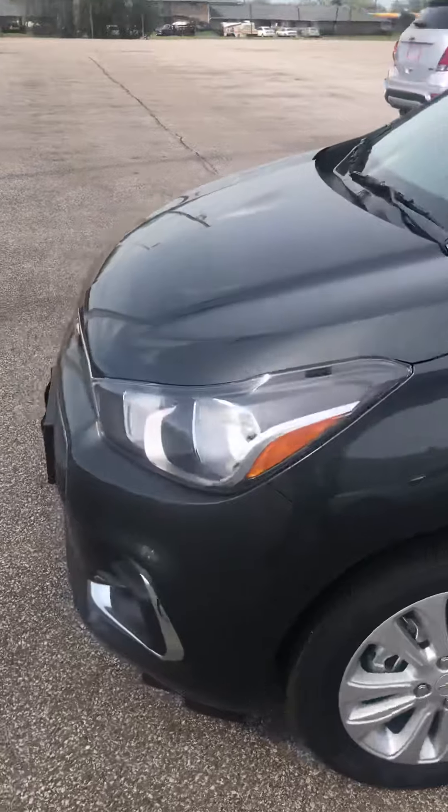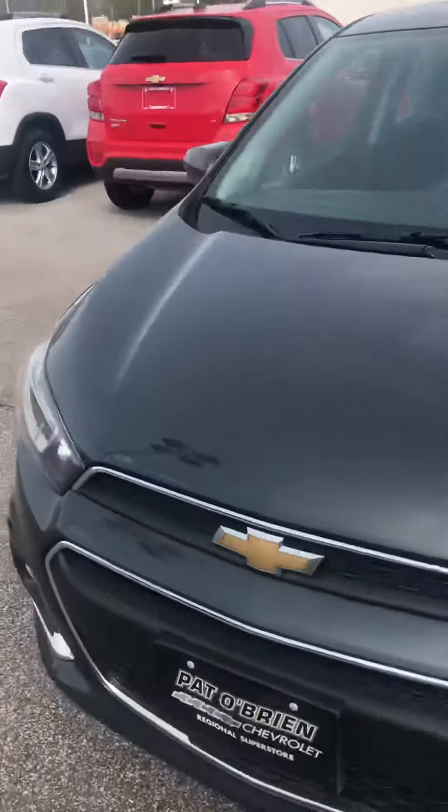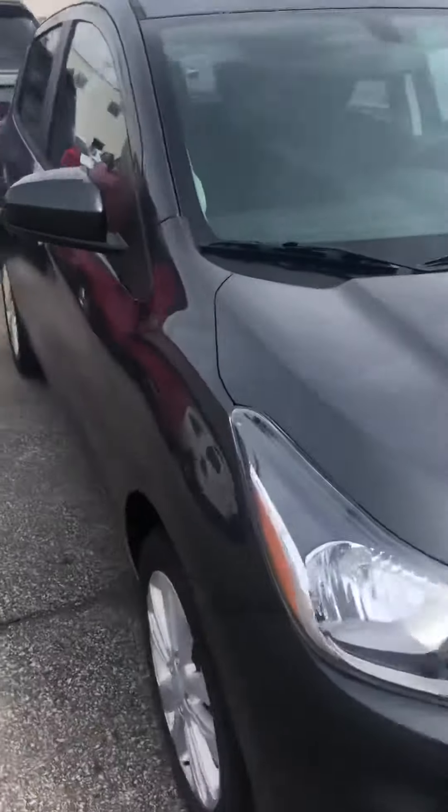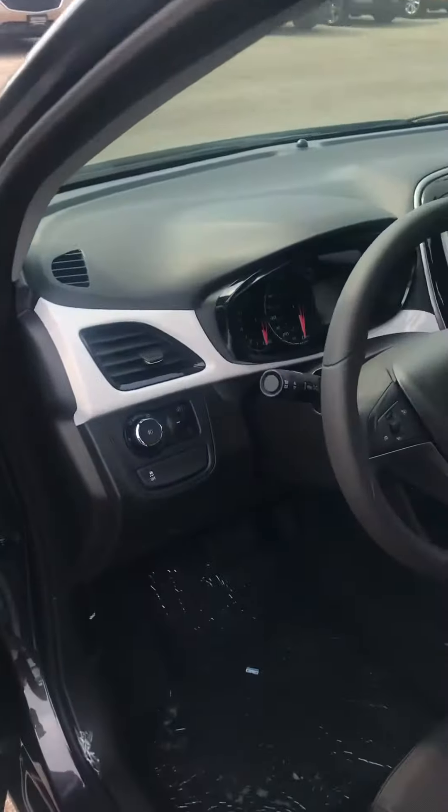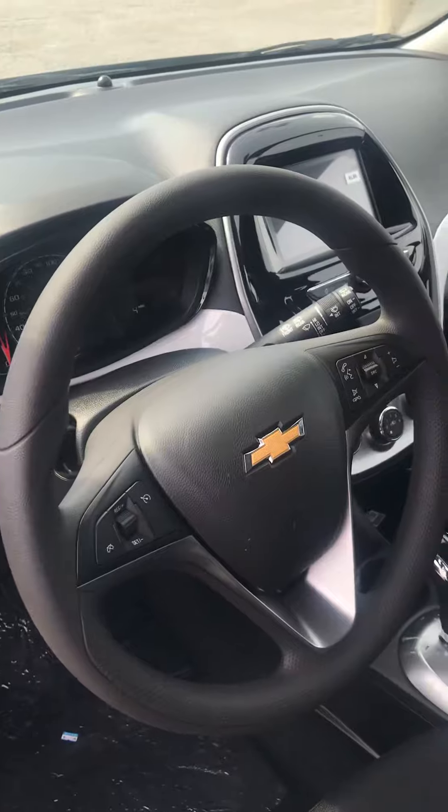You're going to get excellent oil life as well because this is a full synthetic blend. You're going to get anywhere between 5,000 to 7,000 miles worth of oil change life in this vehicle. Looking inside, this is an LT trim level, so you're going to get your power mirrors, power windows, power locks, automatic daytime running headlights, and cruise control as well.